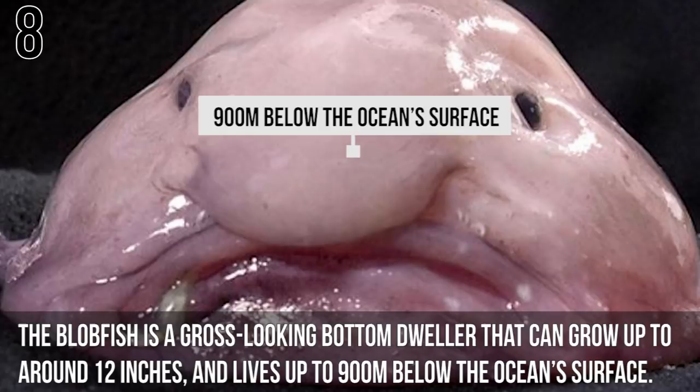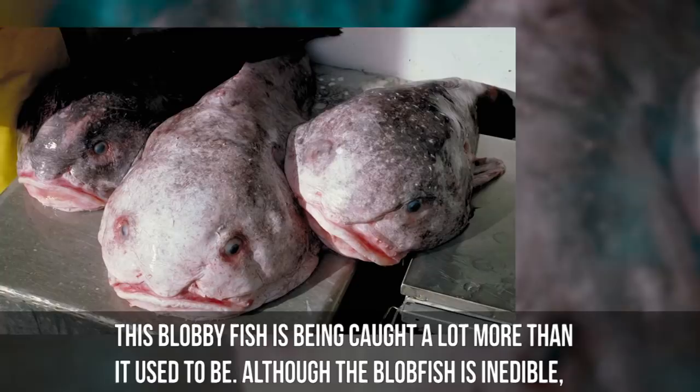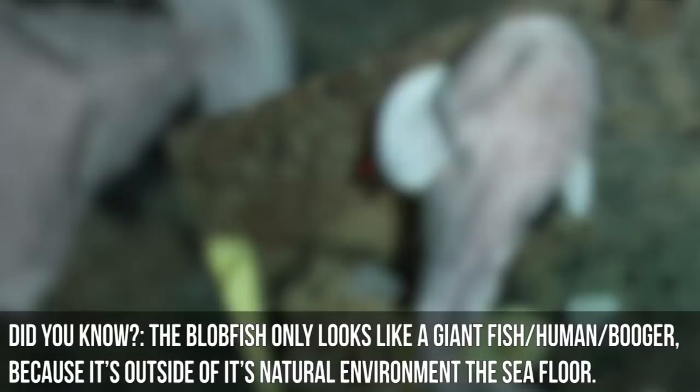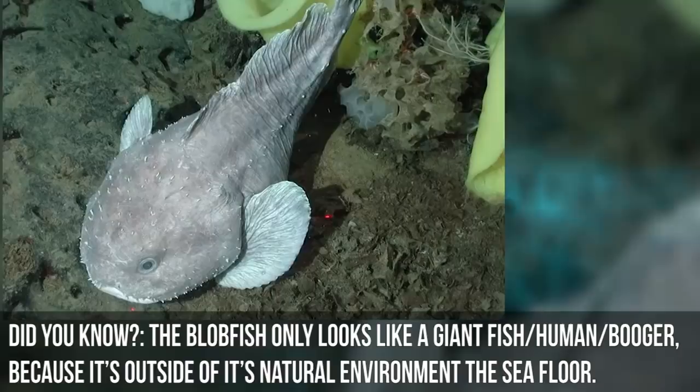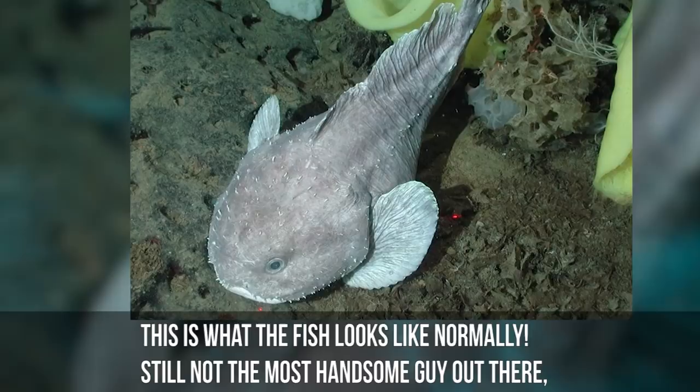Number 8: Blobfish. The blobfish is a gross-looking bottom dweller that can grow up to around 12 inches and lives up to 900 meters below the ocean's surface. It is rarely seen by humans, perhaps due to its embarrassing looks. Thanks to increased fishing in the area surrounding Australia, this blobby fish is being caught more frequently. Although inedible, it lives among popular seafood animals such as lobster and crab. Notably, the blobfish only looks like a giant fish-human booger because it's outside of its natural environment — on the sea floor it looks considerably more normal, though still not the most handsome.